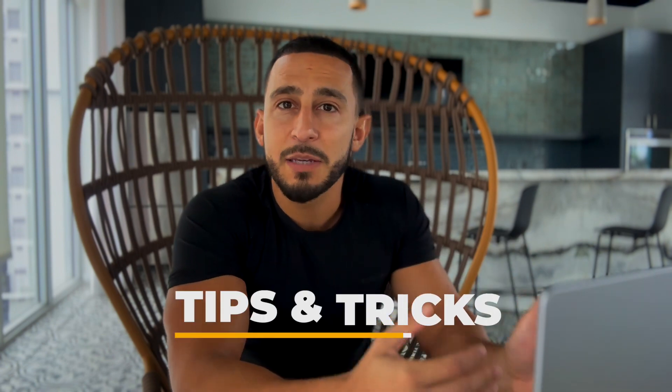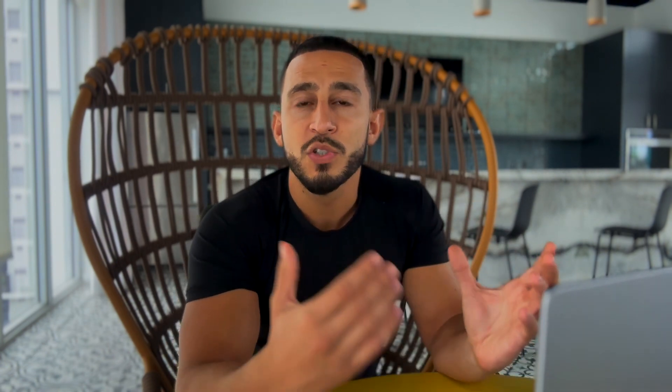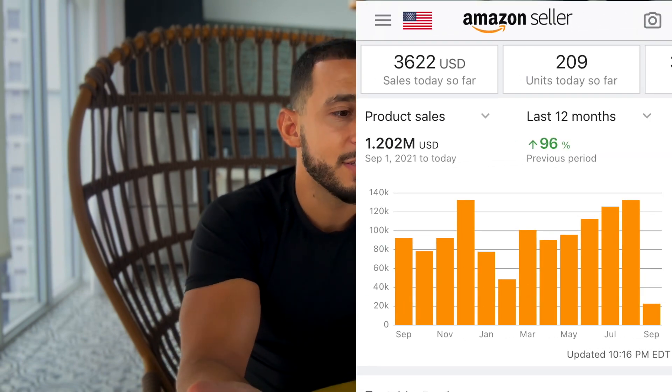In this video, I'm going to show you guys exactly all my steps I do, all the little tips and tricks of exactly how I was able to grow my Amazon business to over a million dollars in sales as of this year.